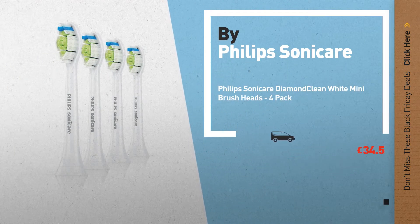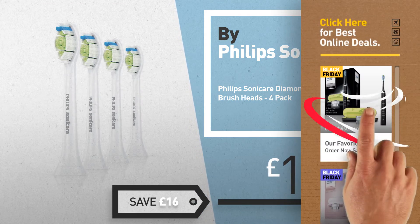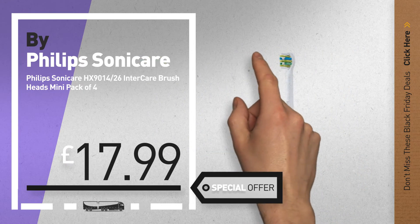Number 5, also by Philips Sonic Air. For more info about these great Black Friday deals, click the circle in the corner. Number 6, get this special Black Friday Philips Sonicare DiamondClean deal.